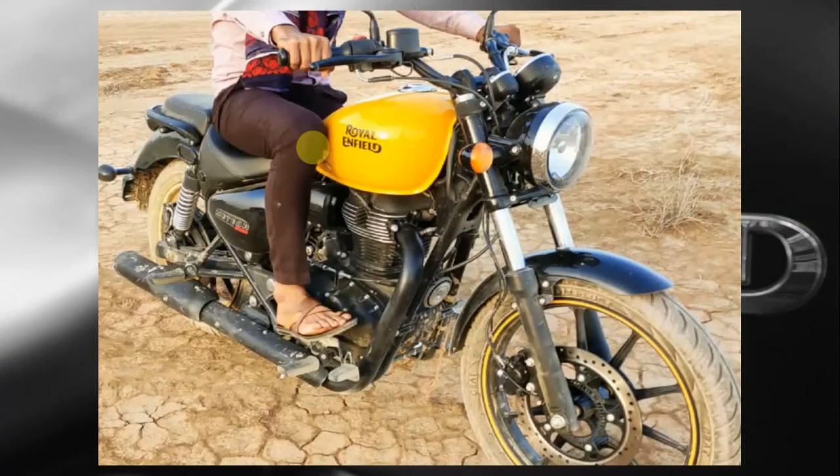Rumors of the Royal Enfield Meteor being the next big launch from the iconic bike maker after the Interceptor 650 and the Continental GT 650 have been doing the rounds for the past few months. Now, those rumors can be laid to rest as the upcoming Meteor has been spotted in the flesh during a commercial being shot.